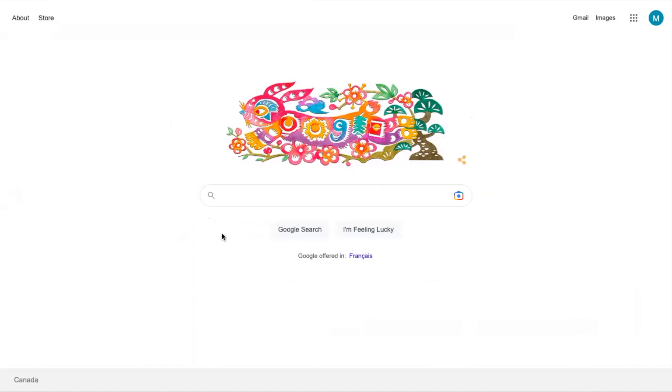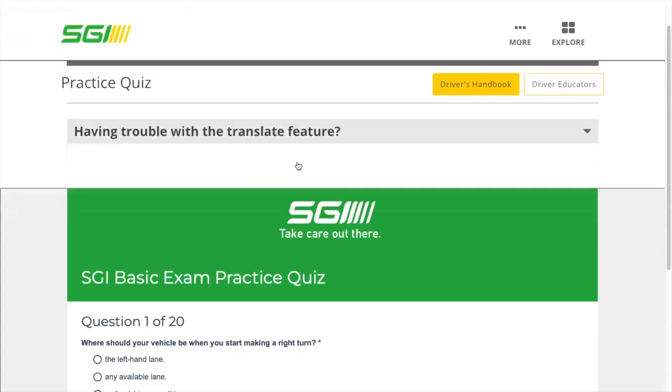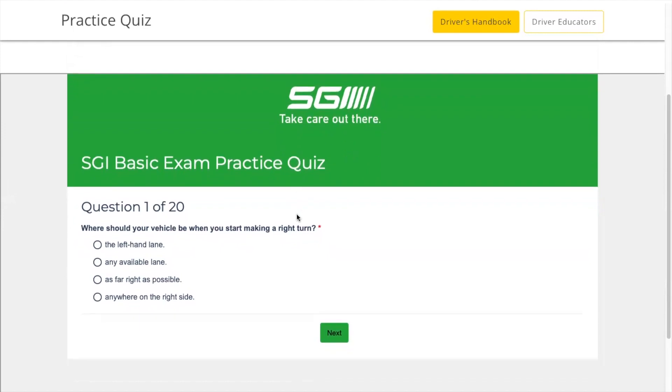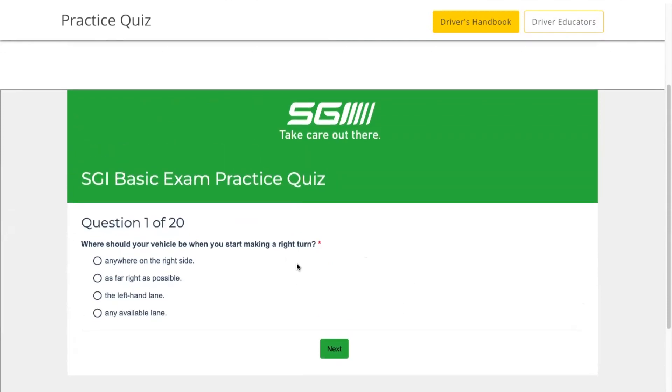I practiced online. You can just Google 'SGI practice test' and it will direct you to the links. You can go to practicequizsgisk.ca, where you will be directed to a quiz page. There you get 20 questions, you answer them, and they give you your marks along with the correct answers for any you got wrong. After finishing the first 20 questions, you can refresh the page and get a new set of 20 questions. You can do as many practice quizzes as you like.